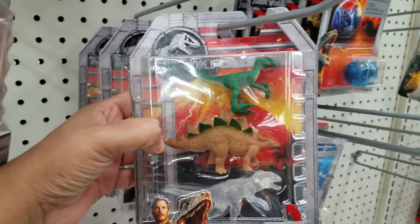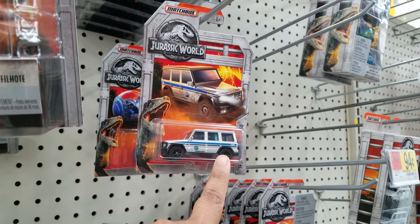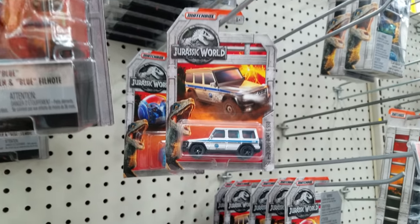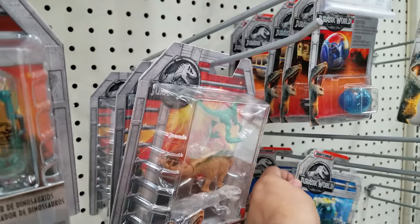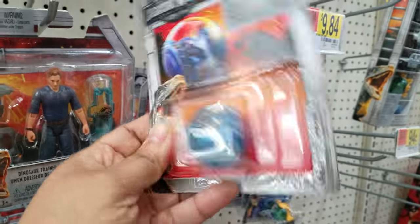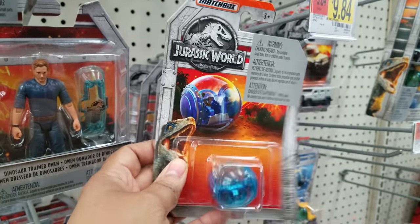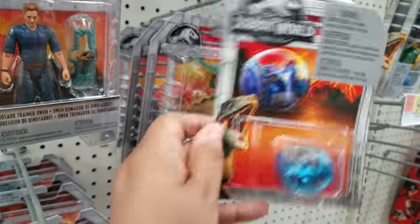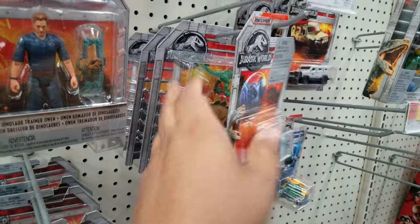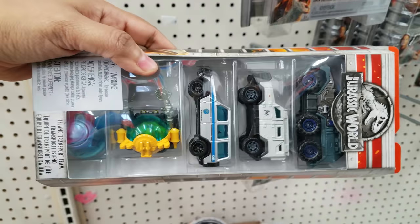We got more figures here - you get three mini action dinos for $9.84. They do have the matchbox toy ones. Someone keeps putting them - I think they're the $0.94 ones. Yeah, I think these are $9 for this pack and this one is $0.94. If you want to collect your Jurassic World little matchbox cars, this is kind of cool actually. Here's a bigger pack - this one's going to be $5.47.